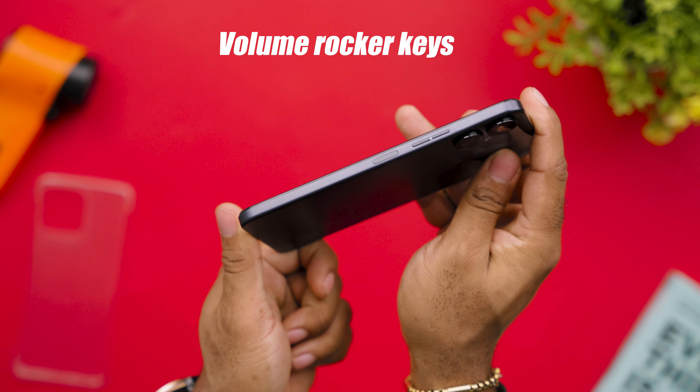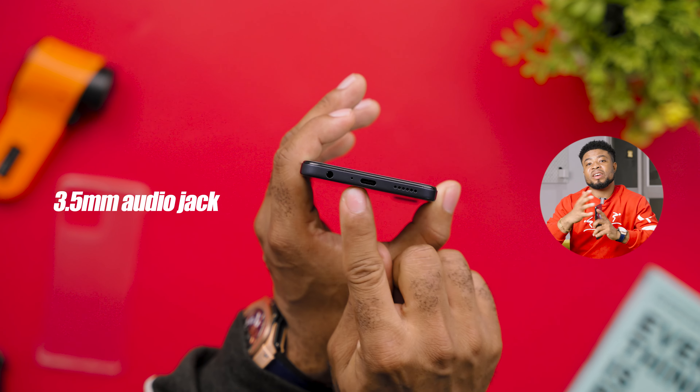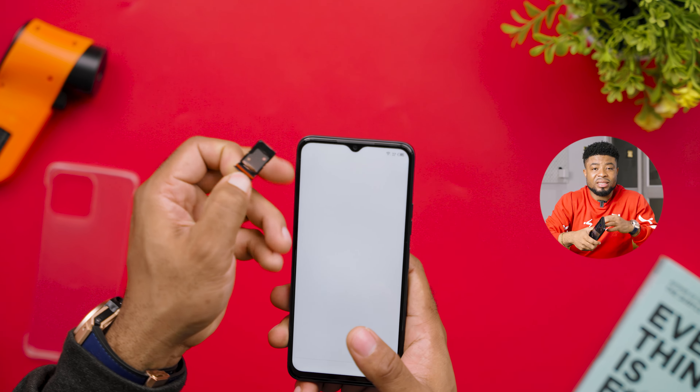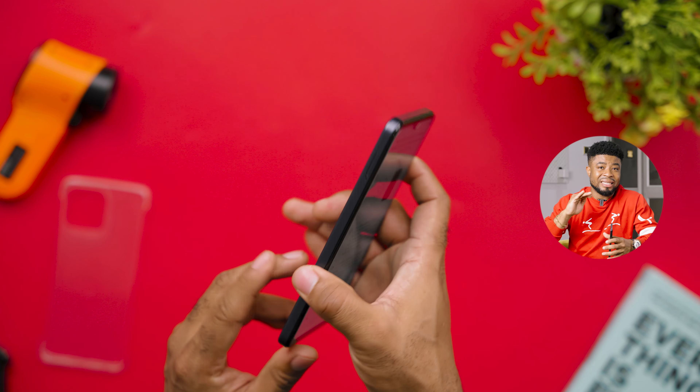The volume rocker can be found on the right side of the smartphone alongside the power button, which doubles as a fingerprint sensor. The bottom side gives you the 3.5mm audio jack, a mouthpiece opening, a USB-C port, and a down-firing mono speaker. On the left side you get the dual SIM tray with a dedicated microSD card slot, while the top side remains bland.